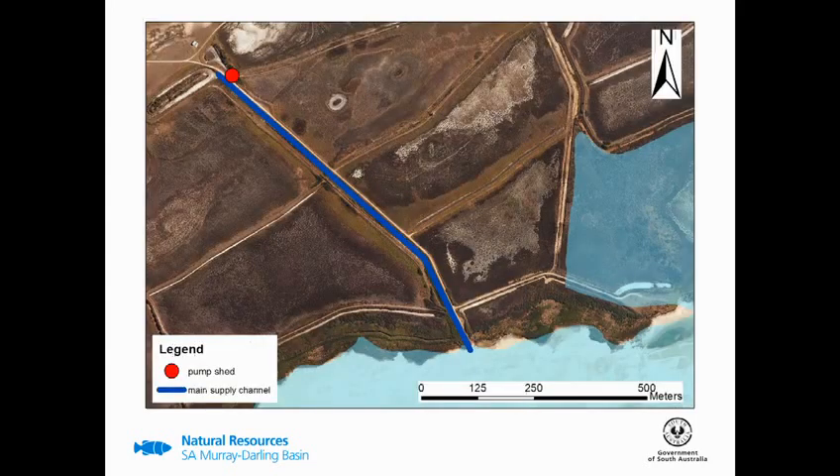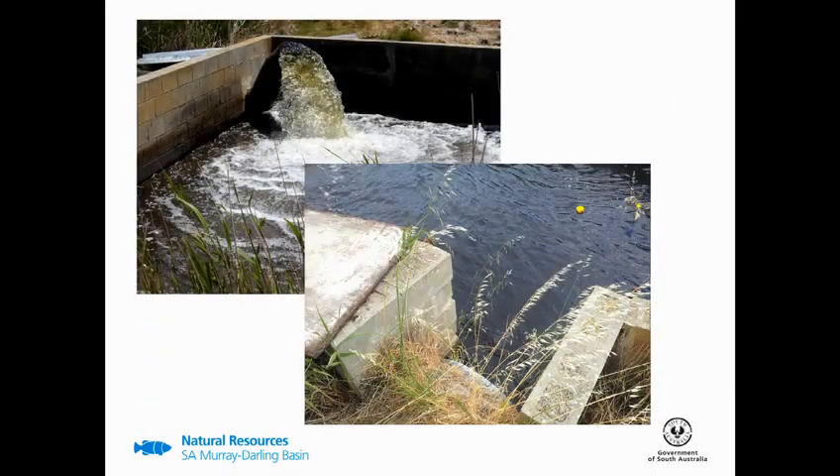The pump shown in red receives water from Lake Alexandrina via a main supply channel shown here in blue, with water then pumped into what is known as the swimming pool, which has a series of sluice gates around its outer rim. You can open and close these sluice gates to control water flow into the bays you're seeking to pump.